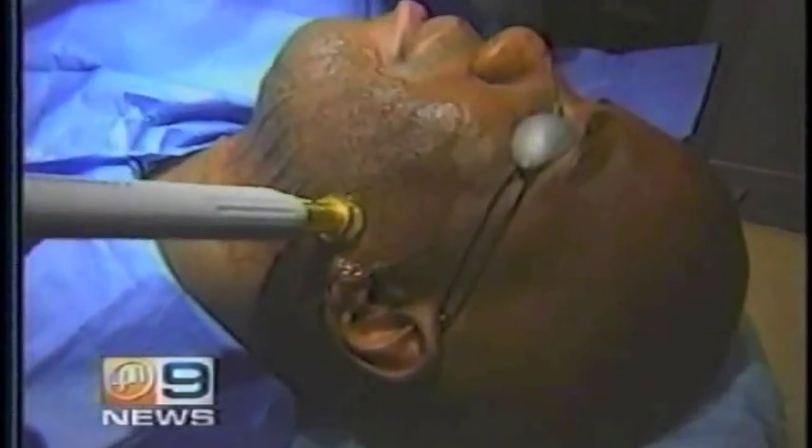Razor bumps are a very big problem for men and women. Our investigation found real solutions. I'm Barbara Nevins-Taylor, and I'll have that story coming up.